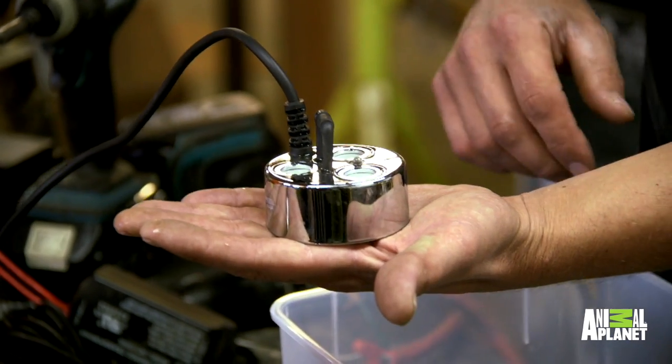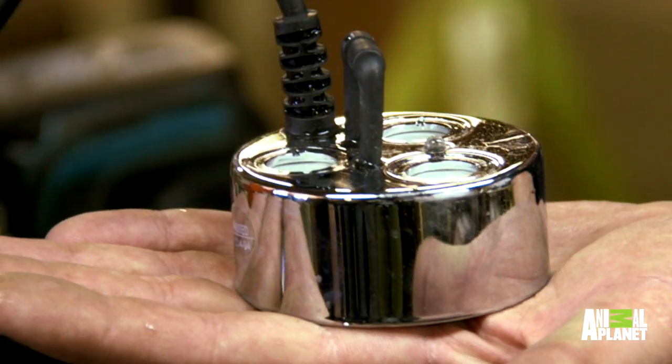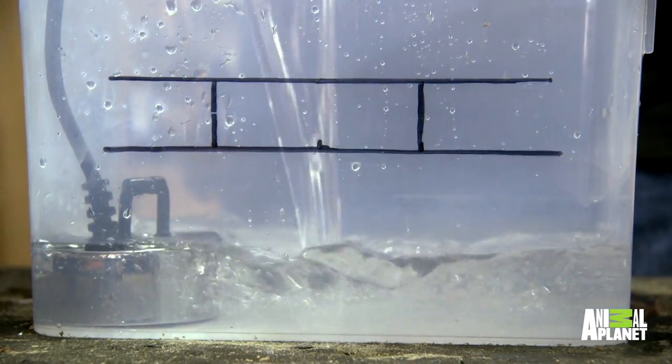These things are sonic vaporizers. People put these in their ponds and it gives a fog effect that meanders across the top of the water — it looks really cool. The idea is that this guy sits in the water down in the corner.